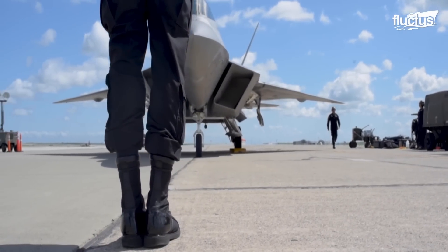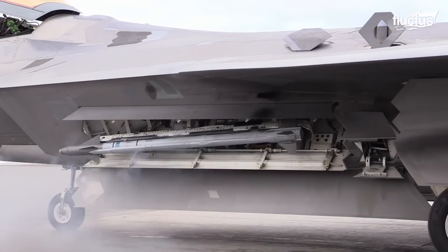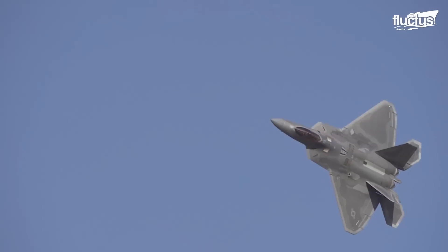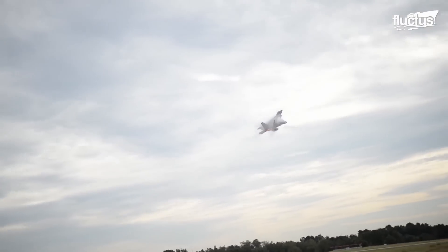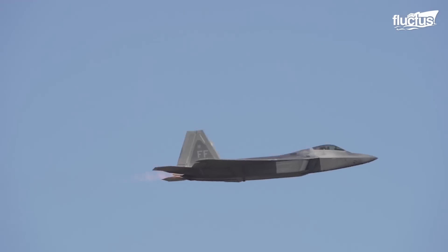The F-22 delivers more power than any other fighter in the U.S. Air Force. The higher thrust-to-weight ratio endows the F-22 with superior maneuverability and acceleration. As the total thrust produced exceeds the typical weight of the fighter, it can accelerate even while on a vertical climb. In addition, the F-22 has a lower wing loading compared to other contemporary fighters, which offers excellent maneuverability at low speeds and tight turning capabilities.